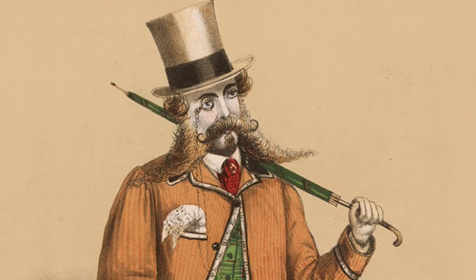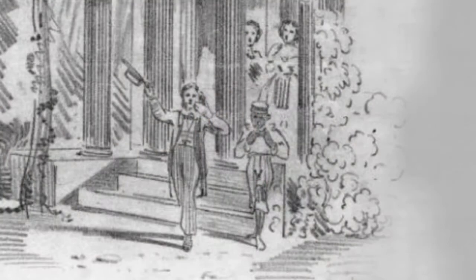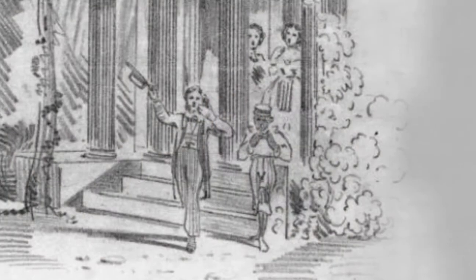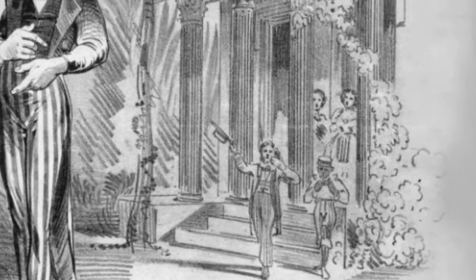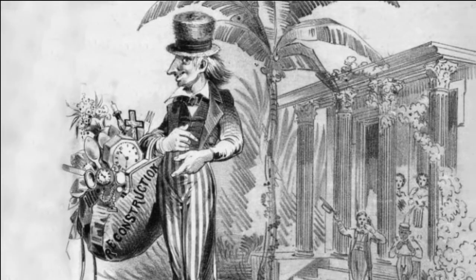The derogatory term carpetbagger arose after the war, during the Reconstruction era, when Northerners who ventured south in search of profit and political opportunity carried their goods and belongings in carpetbags.